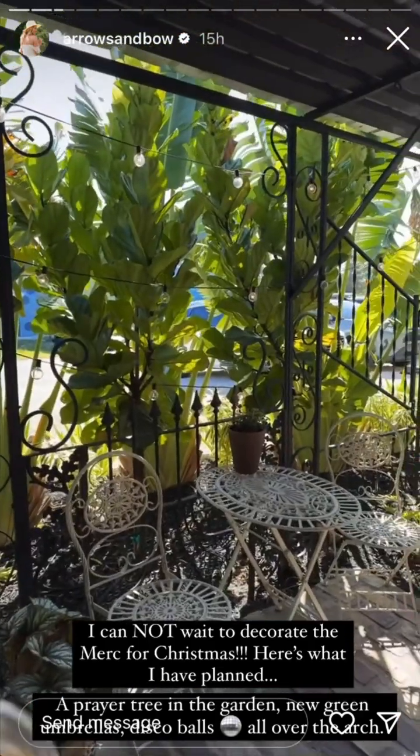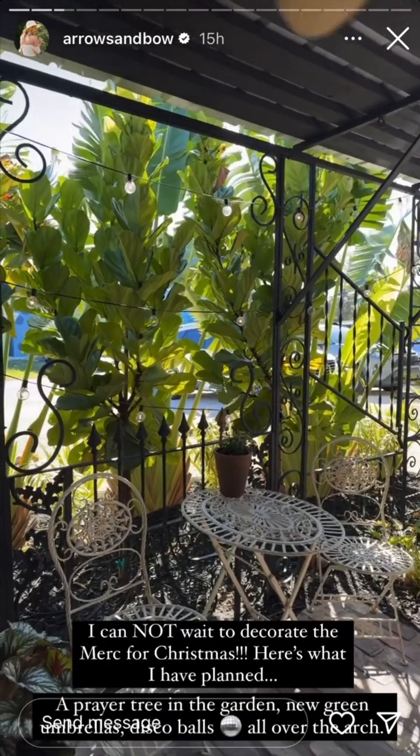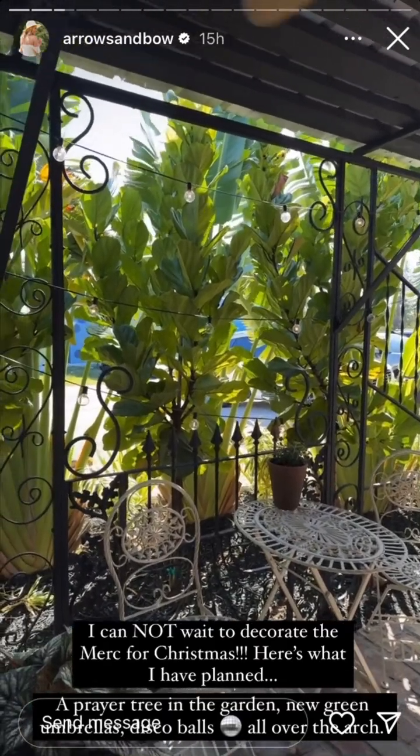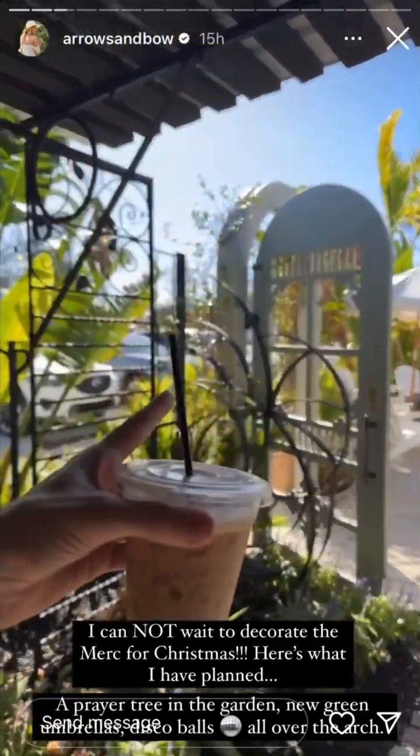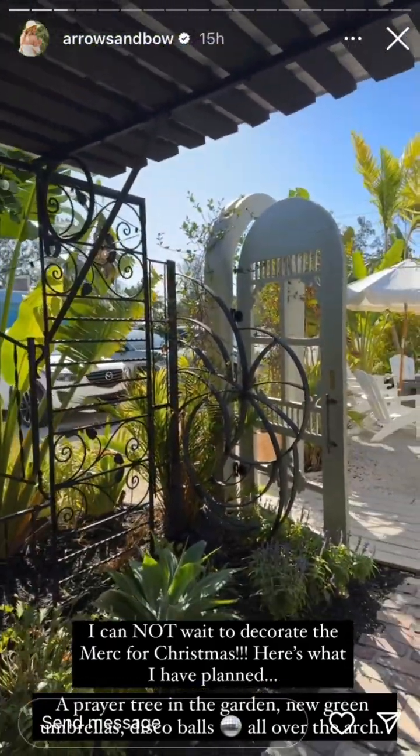We're going to do a tree out here in the garden that's going to be like a prayer tree, so there'll be little things you can put on it, write a prayer, and put it on the tree. Then around here we're going to put some disco balls around the archway.